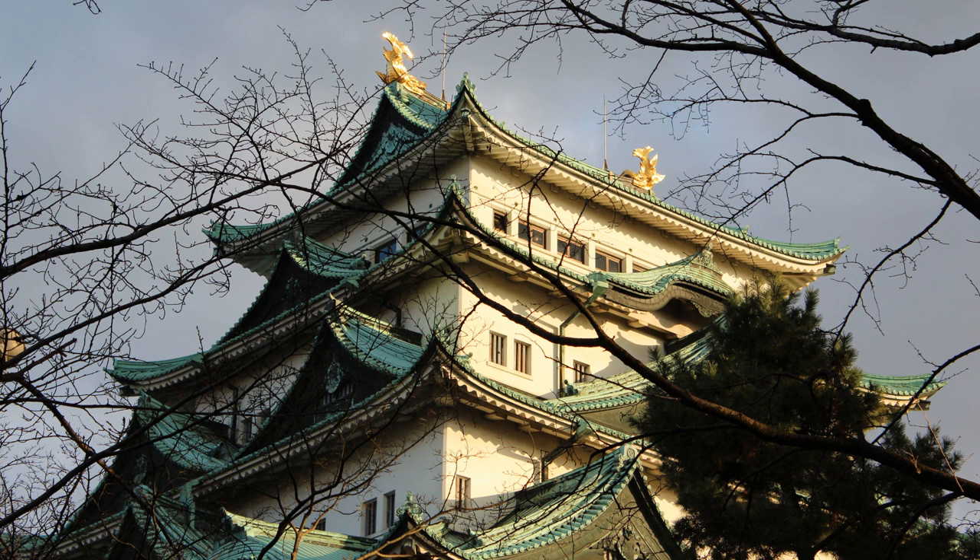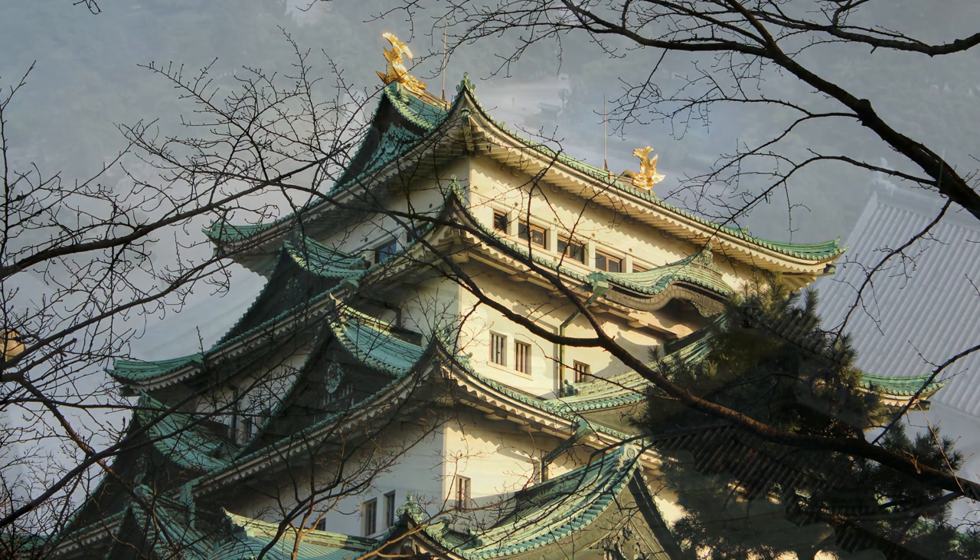At the top, the gold kinshachi. These are symbols to protect against fire. Clearly that didn't work — in 1945 it got bombed, which is very unfortunate.